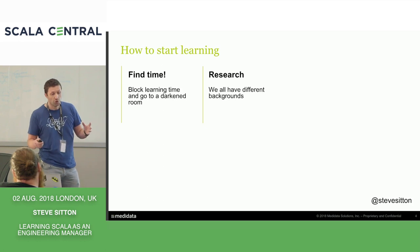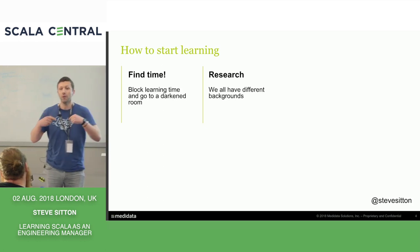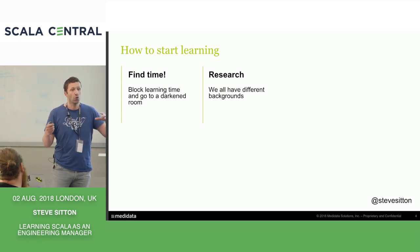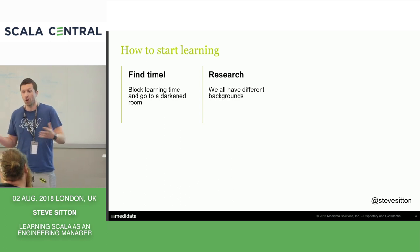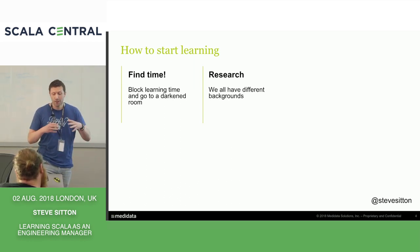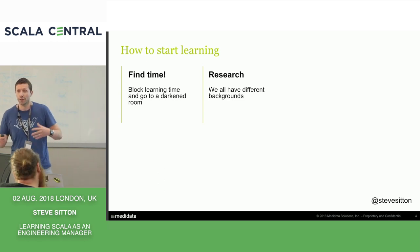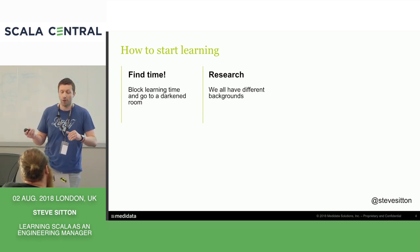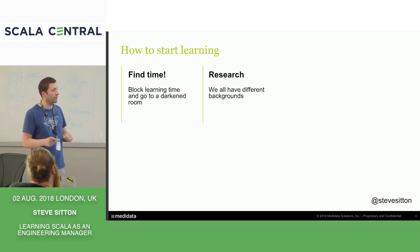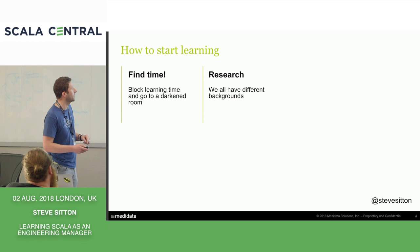Do some research. I came from a Java background, but everyone approaches Scala from a different way. It's important that you apply your research to where you've come from, because that helps with your learning transition to Scala. Java and Scala are quite similar and there's lots of information — blogs, articles about that. If you apply it to something relevant to you, it helps with understanding.